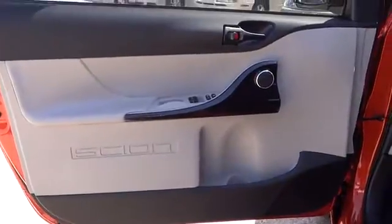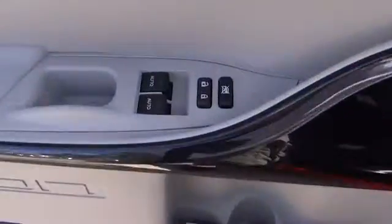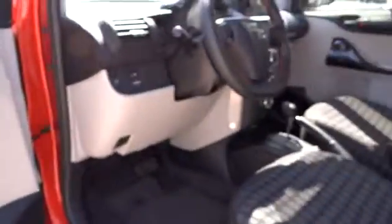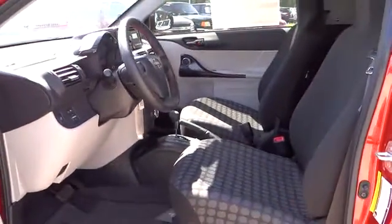FWD, MP3 player, CD player, bucket seats, power windows, power door locks, brake assist, auxiliary audio input, intermittent wipers.